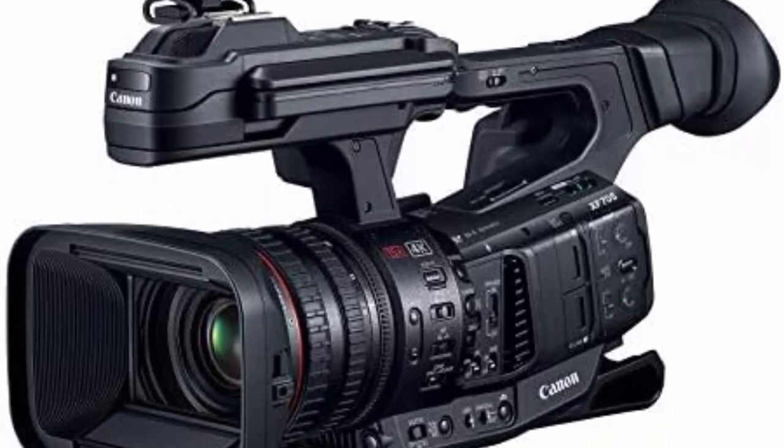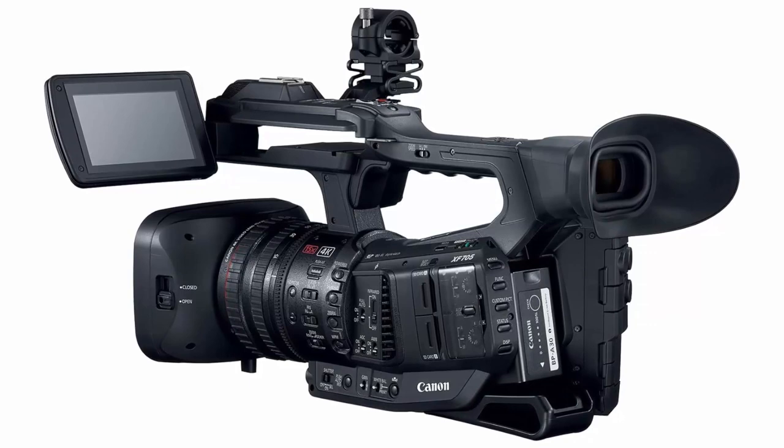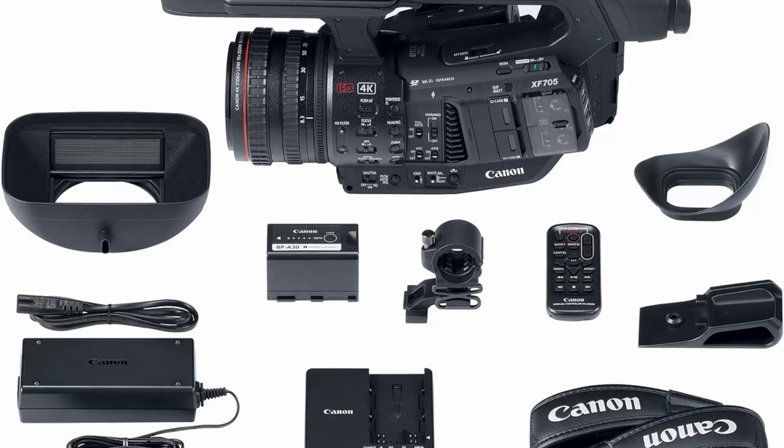The XF705 internally records 4K UHD 60p 4:2:2 10-bit video to an SD card, and is Canon's first camcorder to incorporate the H.265 codec. This efficient codec offers 2x the compression while preserving 4K image quality. The XF705 features HDR recording in HLG/PQ format, and a 15x optical zoom with optical image stabilization.